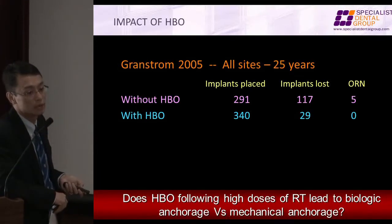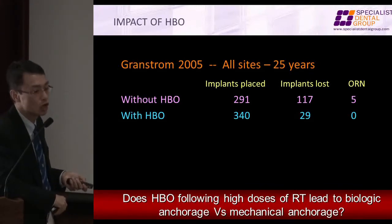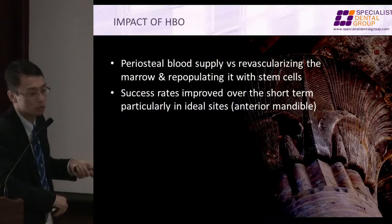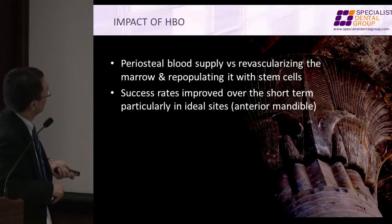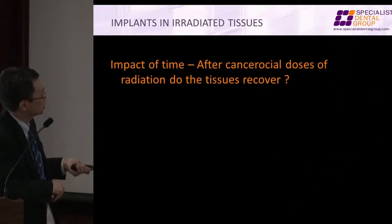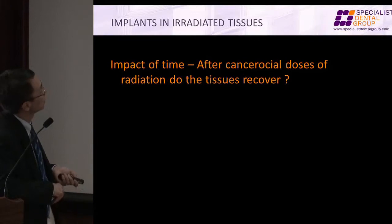The question is: in Singapore, who can do hyperbaric oxygen? There are some people, but not everybody can — most medical doctors don't even know what it is, with all due respect. The question remains the same: is it biological or mechanical anchorage? With HBO, maybe we'll have a little better repair to the cells and vasculature — maybe a slightly better chance.